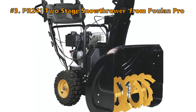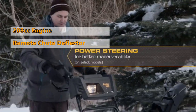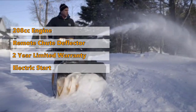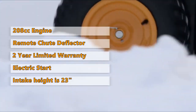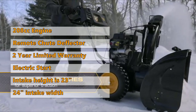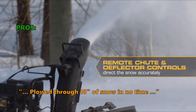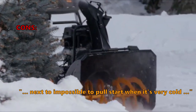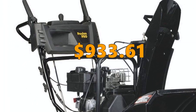Number 3 is the PR241 Two-Stage Snow Thrower from Poulan Pro. This unit has a 208cc Poulan Pro engine and comes with a remote chute deflector. Poulan Pro offers a 2-year limited warranty and 4-year engine warranty. It has an electric starter, an auger diameter of 12 inches, an intake height of 23 inches, and a width of 24 inches. Customers who like it write in their reviews that it was easy to set up and use, and plowed through 18 inches of snow in no time. The most common negative review: it's next to impossible to pull-start when it's very cold. You can get the PR241 Two-Stage Snow Thrower from Poulan Pro for $933.